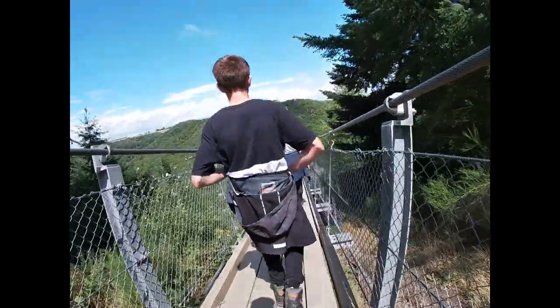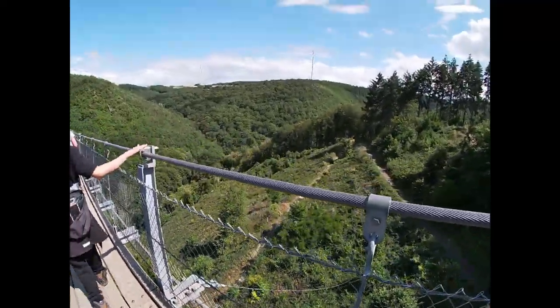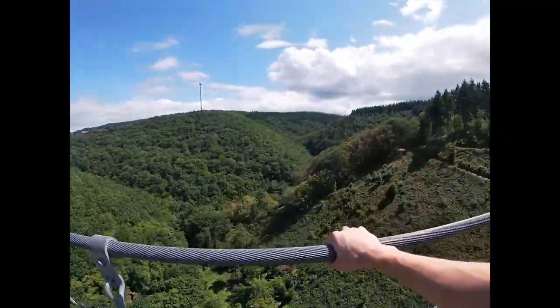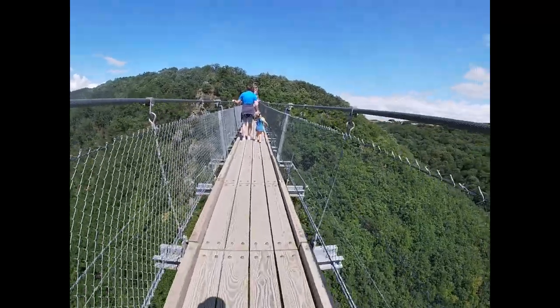It was amazing — we could see everything, from the path where we had walked, over to the creek down below running through the valley. It was truly amazing.